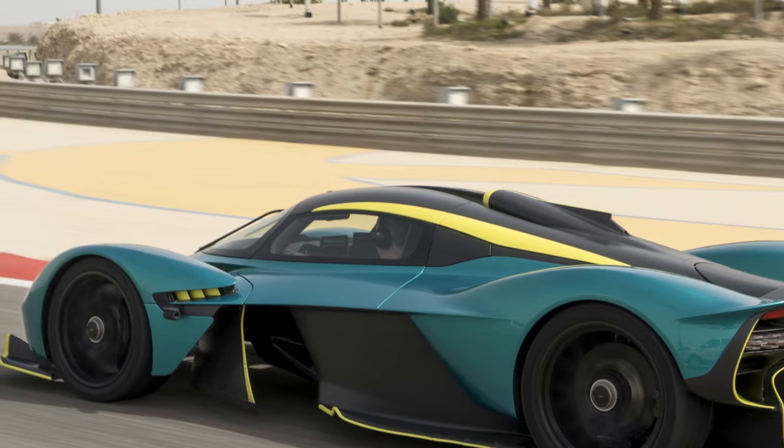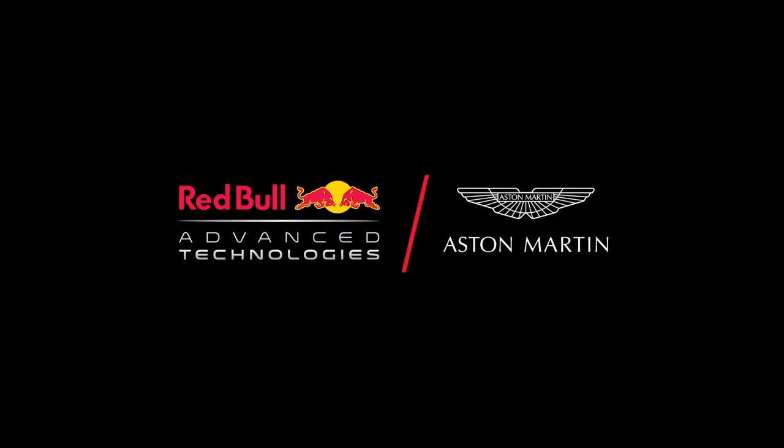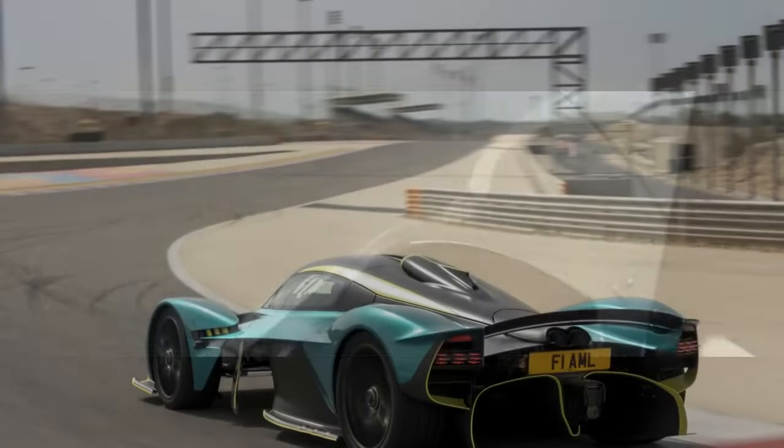5. Limited Production: While exclusivity is a pro, the limited production run means that only a fortunate few will have the opportunity to own and experience the Valkyrie, leaving many enthusiasts without access to this pinnacle of automotive engineering.